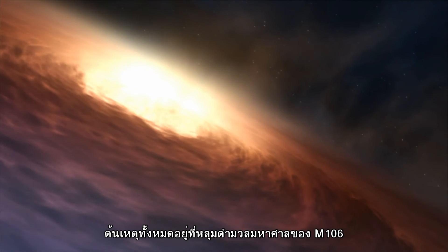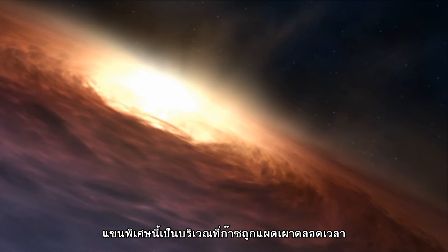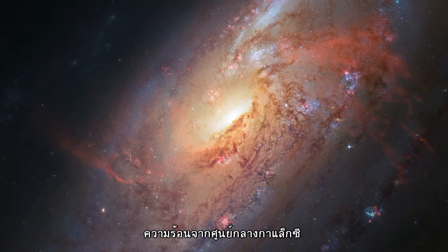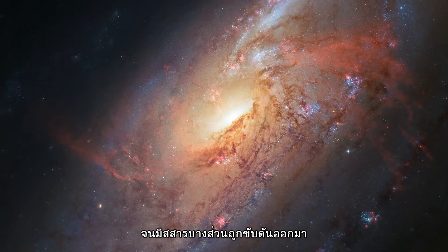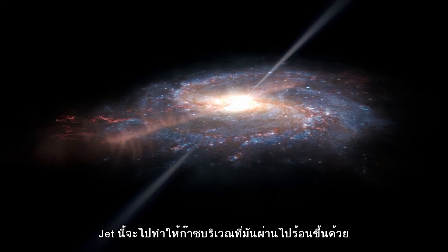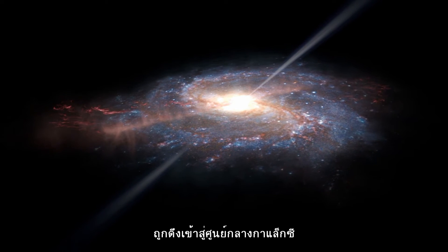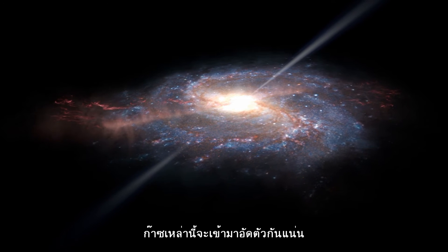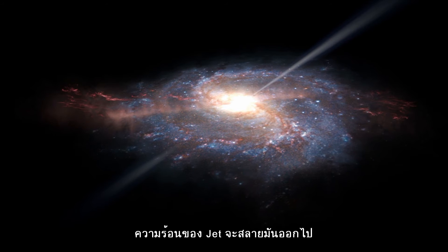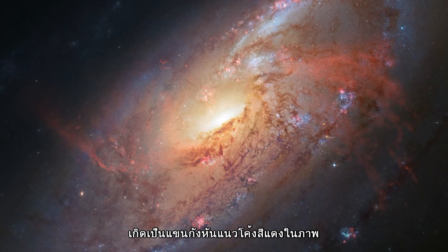Yet again, the culprit is Messier 106's supermassive black hole. The extra arms are actually regions of gas that have been heated up to scorching temperatures of millions of degrees. As material spins around and heats up at the galaxy's center, the turbulent motion causes jets of material to shoot outwards. The jets disrupt and heat up all the gas in their path, which in turn excites denser gas towards the center of the galaxy. This gas is tightly bound together, so it remains roughly straight. However, the looser gas further out is blown away from the jets, so that it curves out of the galactic plane, creating the arching red arms seen in this image.